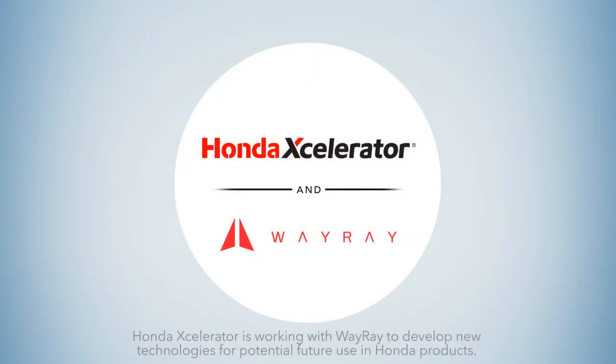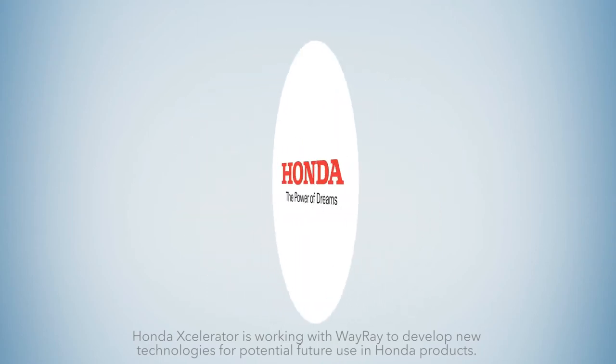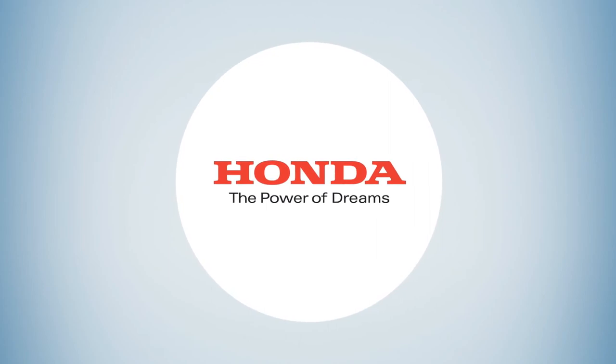WayRay is another way in which Honda Accelerator is collaborating with pioneering technology partners to create a better, safer driving experience for everyone.